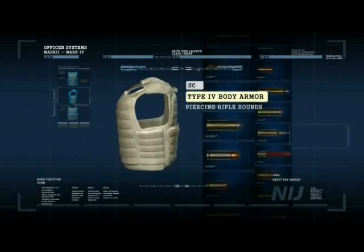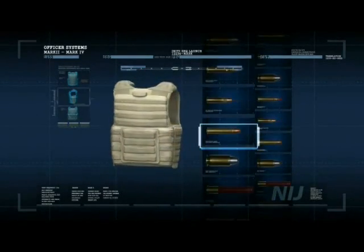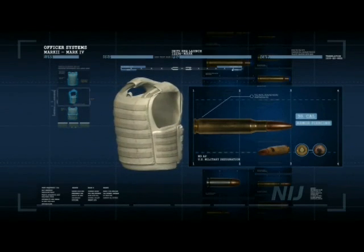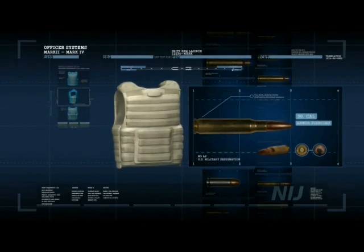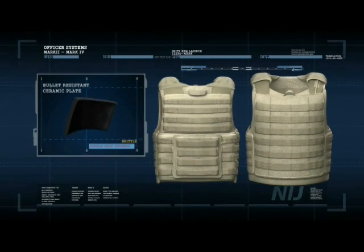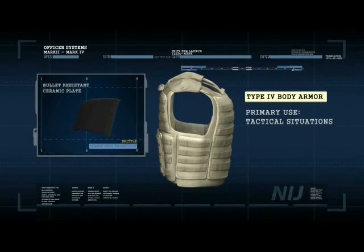Type IV armor protects against .30 caliber armor-piercing rifle rounds and provides the highest level of protection currently available. Because it is intended to resist armor-piercing rounds, it often uses ceramic materials, which are brittle and may provide only single-shot protection. As with Type III armor, Type IV is intended only for tactical situations when the threat warrants such protection.